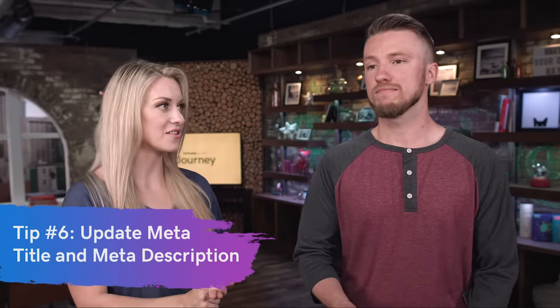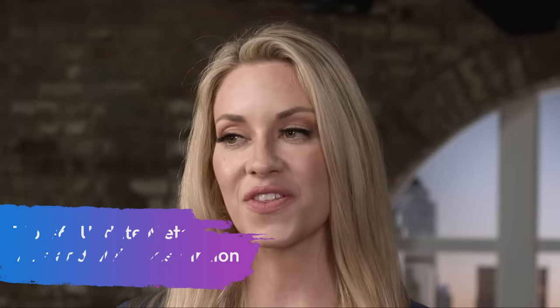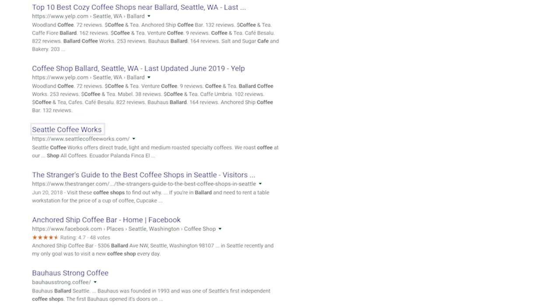Tip number six is to update your homepage's meta title and meta description. The meta title and meta description are things on your website that control how your website shows up in the search results. Whatever the meta title is, that's what will appear on the search engine results page, and then the little description below. This is a great opportunity to let your clients know what you're about — so if you are a coffee shop in Seattle, put your location and more information about your business. Most website builders have a section for you to add these. If you need help, contact whoever you're hosting your site with. If you don't set anything, Google will just assume whatever it wants to put there, which may not always be relevant to what you want to convey to your audience.